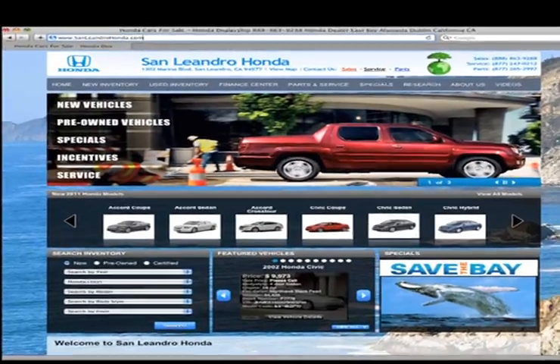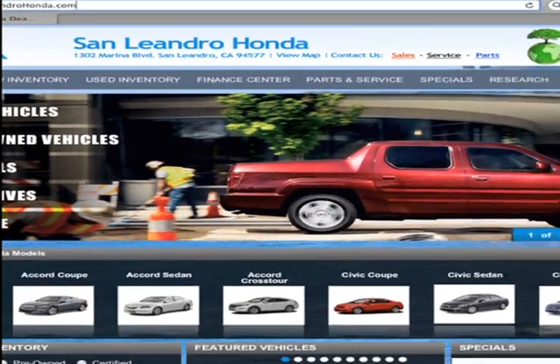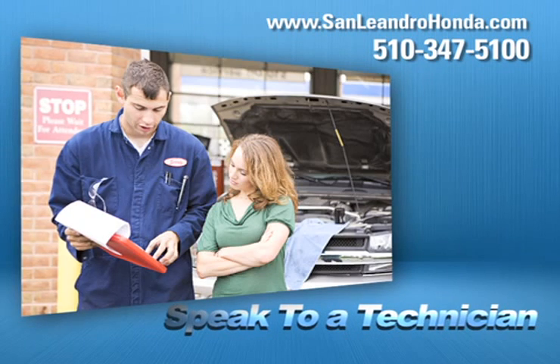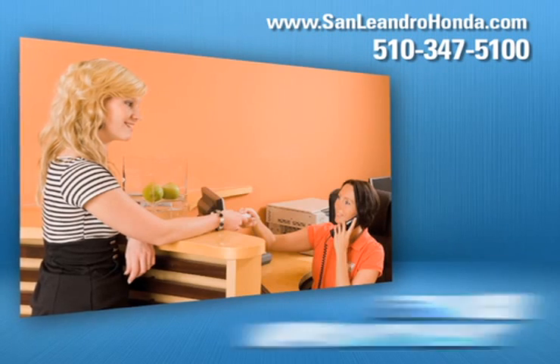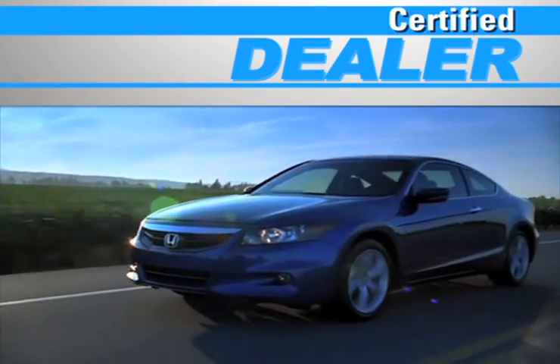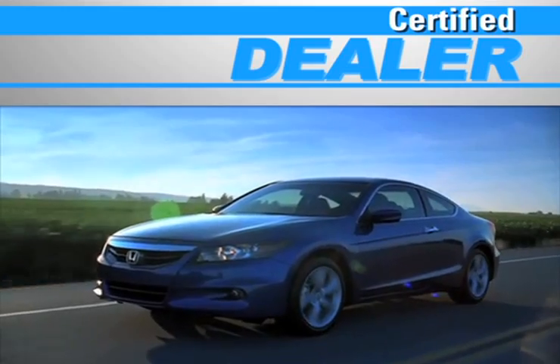Visit us at www.sanleandrohonda.com. While you're there, get a quick quote, speak to a technician, schedule a service appointment, and at a certified dealer, you get reliable service performed by highly trained technicians you can trust.